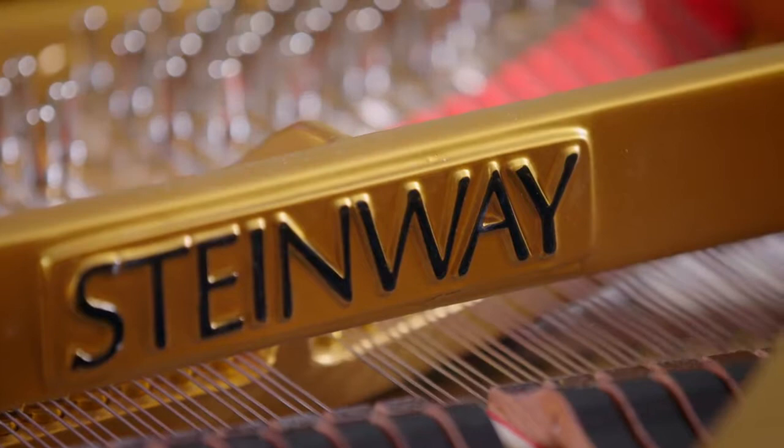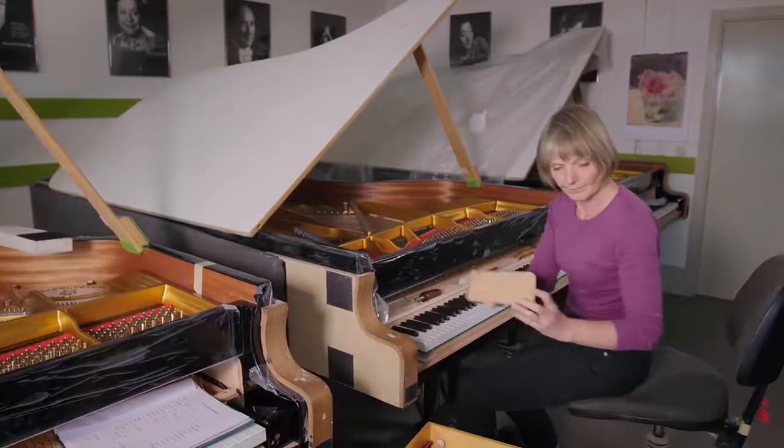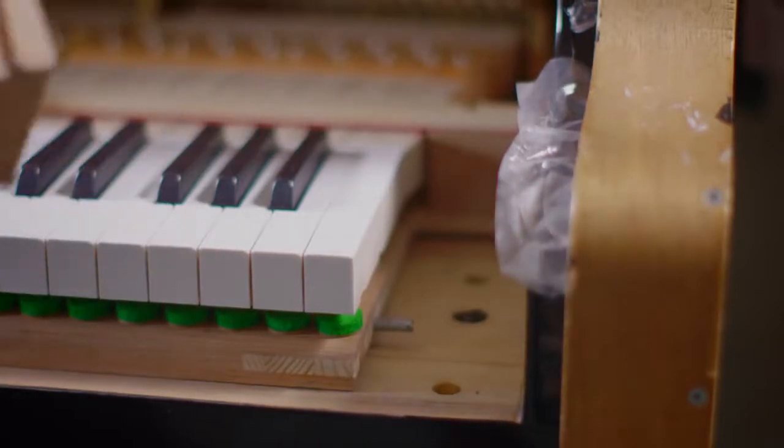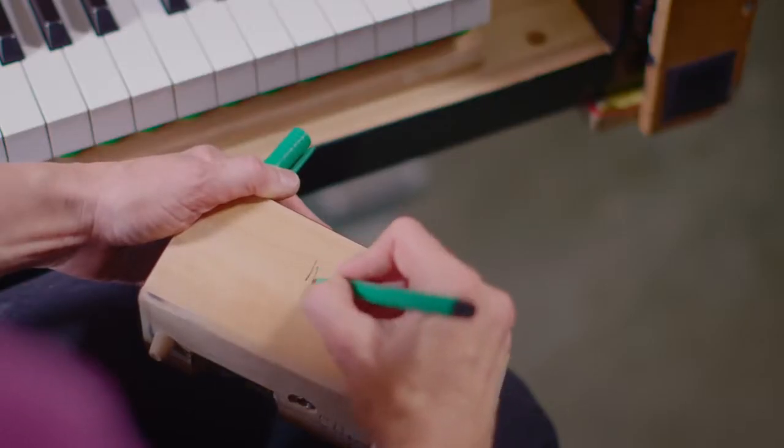In the final stage, head voicer Wiebke Wunstdorf inspects each piano. Only with her approval and after she has signed the key block can the piano leave the factory and be enjoyed by its future owner.